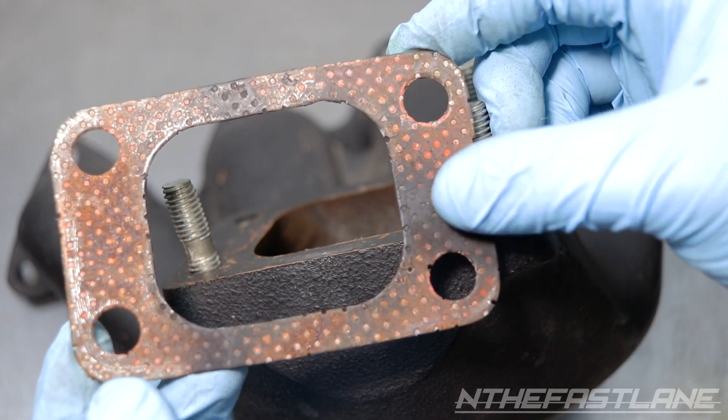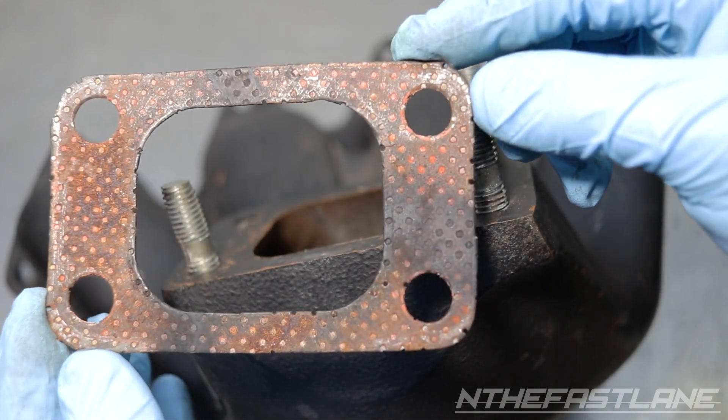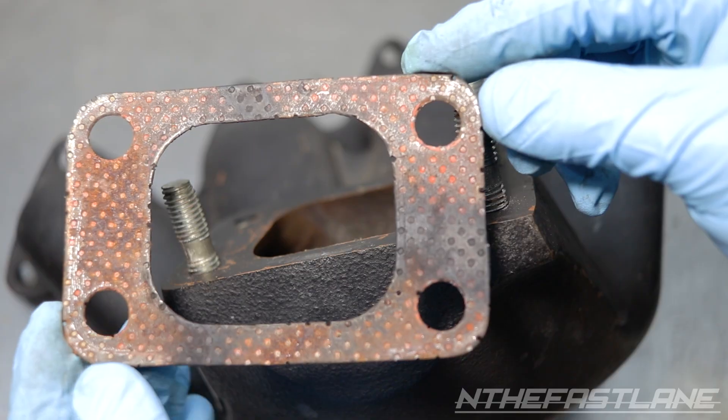Now the vehicle actually is not running lean — it's running rich — but the O2 sensor does not know that and will tell the ECU to richen the fuel mixture. This will cause poor MPG.